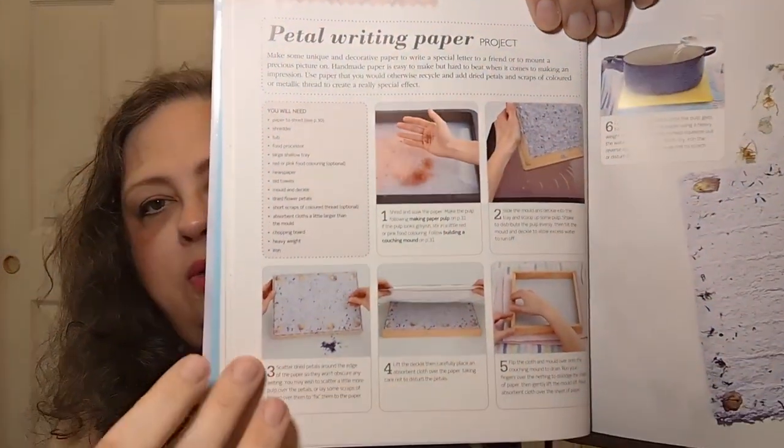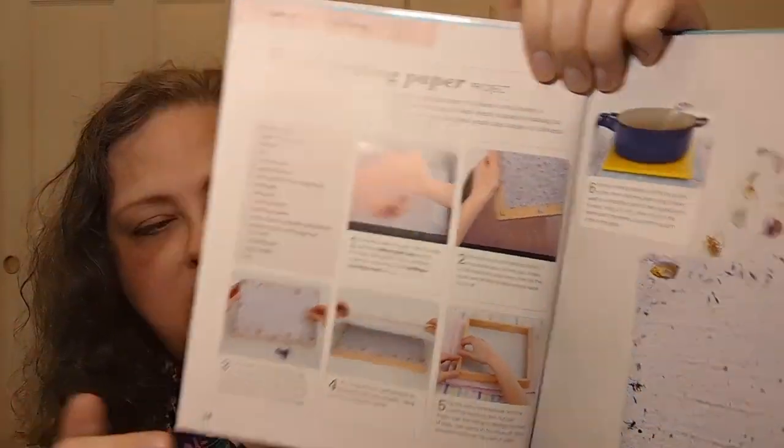The next section is paper craft gifts. First up: paper making techniques. It tells you how to make a mold and deckle, how to shred and soak paper, building a couching mound, making the paper pulp, making paper from the pulp, and draining and drying the paper — it's a lot of steps. Then they have a petal writing paper project, and look what they end up with — that is super cool, though it's a lot of work to make paper you can't really write on smoothly.